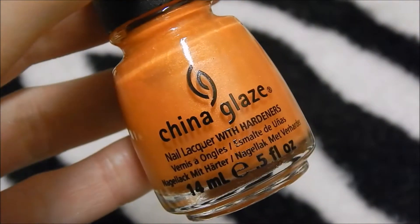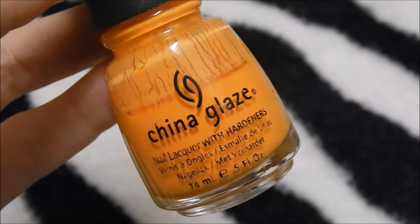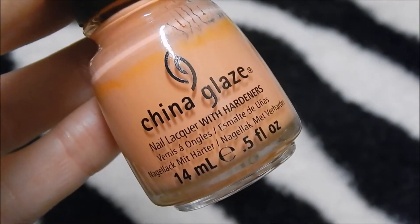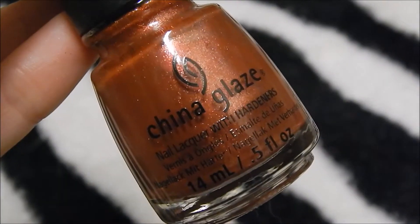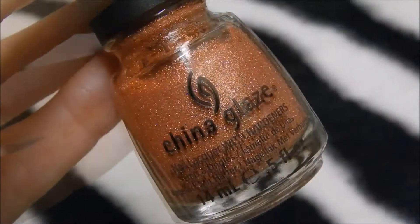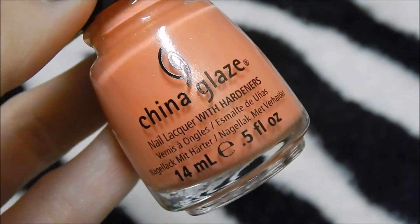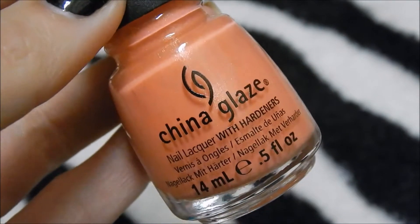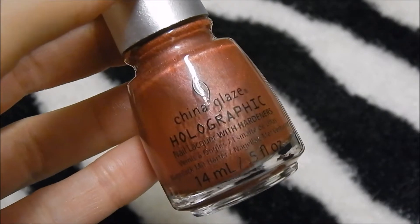China Glaze Orange You Hot, China Glaze Papaya Punch, China Glaze Peachy Keen, China Glaze Flying South, China Glaze Elfin' Around, China Glaze That-A-Way, China Glaze Fireside Glow, China Glaze Mimosas Before Manny's, China Glaze Surfin' For Boys, China Glaze Not-In-This-Galaxy.